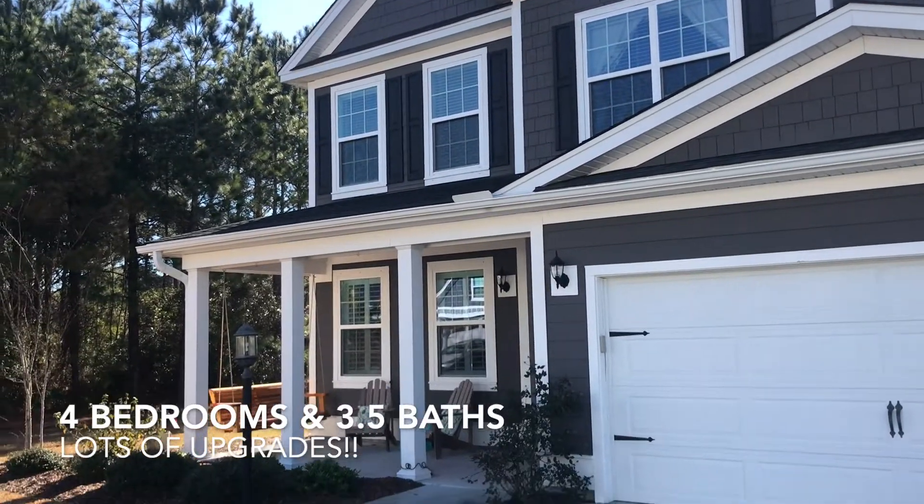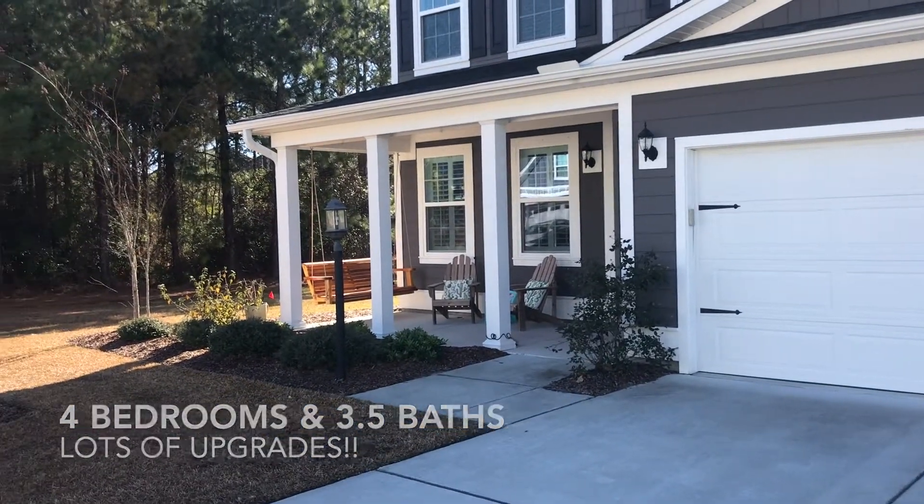Great home, just under 3,000 square feet, four bedrooms, three and a half baths, tons of upgrades.